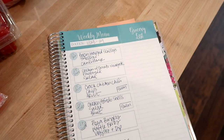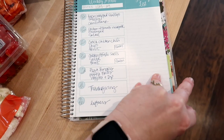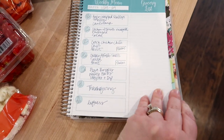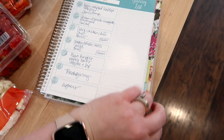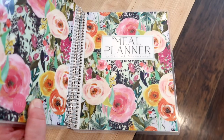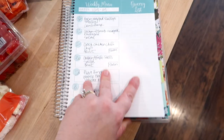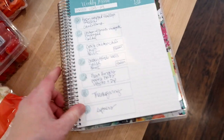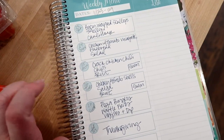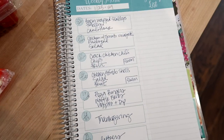Let me quickly mention my meal planner — I still get questions about it. It's a Carrie L meal planner, always linked in my description box. She's coming out with new designs soon. I have the mini meal planner, which is smaller than 8.5 by 11, and I love it. I'll also have this meal plan typed out in a PDF you can download in the description box below for your own meal inspiration.